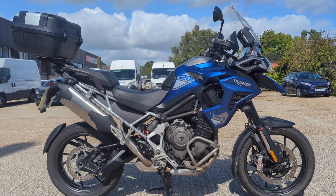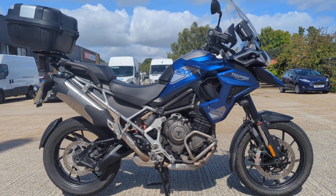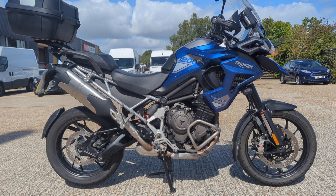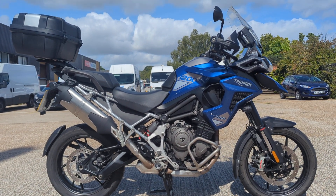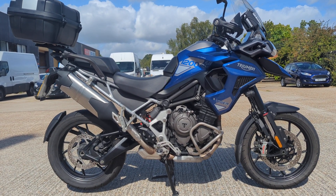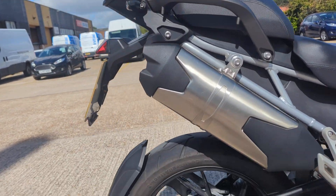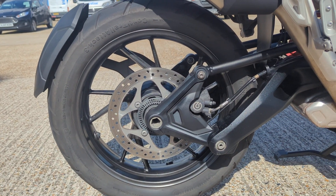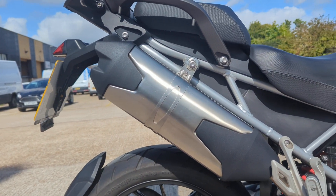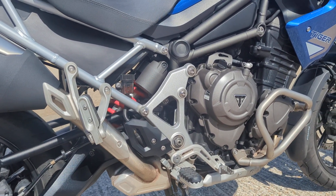Here we have a really lovely Tiger GT Pro 1200 — real bargains these. The ones we've got are three: an Explorer and a couple of GT Pros, one with full luggage, this one with one box, about 18 grand I think. Quite a bargain for what you're getting — easily as good as the GS, if not better. Nicer ride I think, but that's personal preference. It's a nice tidy bike.